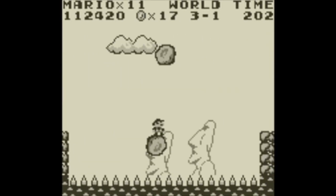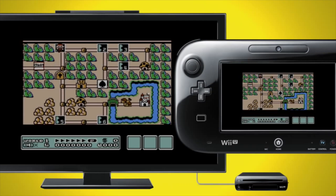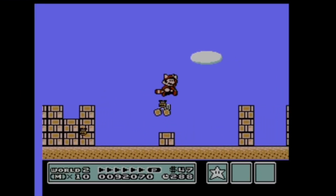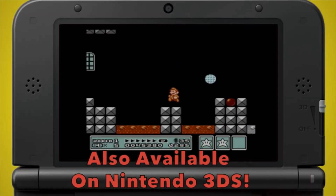Moving on to NES titles, I gotta recommend Mega Man — I love Mega Man now. I was never really into it as a child but recently I started playing the old retro titles and I love them. Of course Super Mario Bros. 1, 2, and 3, and the Lost Levels that was only released in Japan — you can pick that up online now.